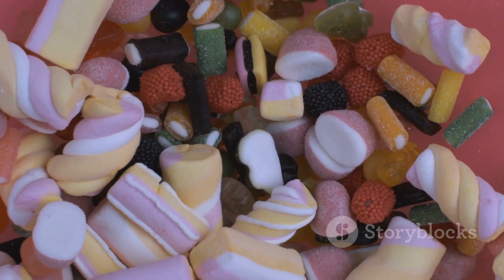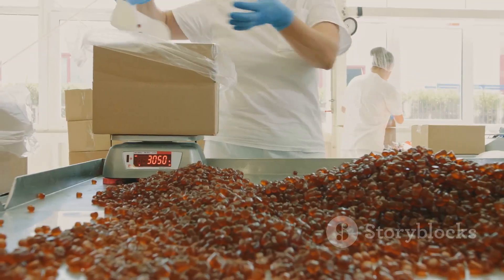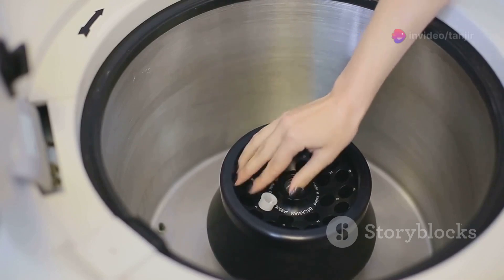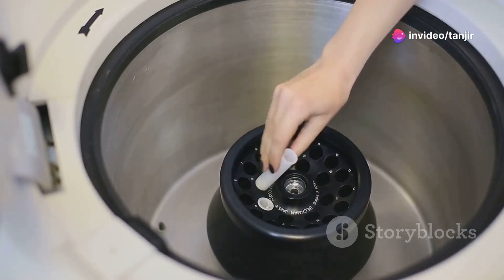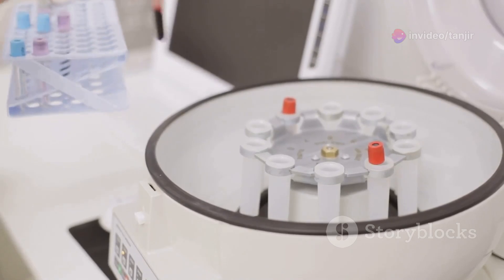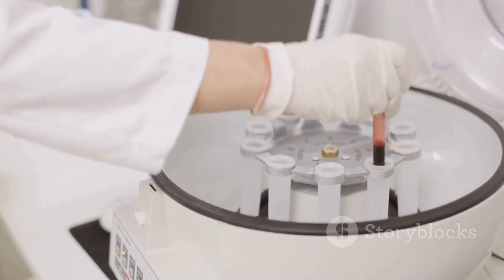Think of uranium like a bag of mixed candies — some pieces are heavier, some lighter. When the centrifuge spins, the heavier isotopes move outward while the lighter ones stay closer to the centre. This separation is crucial for enriching uranium to be used in nuclear energy or even medical isotopes.